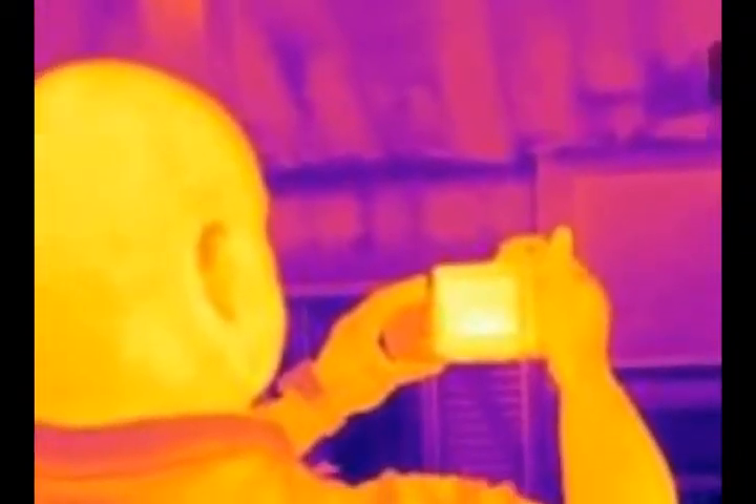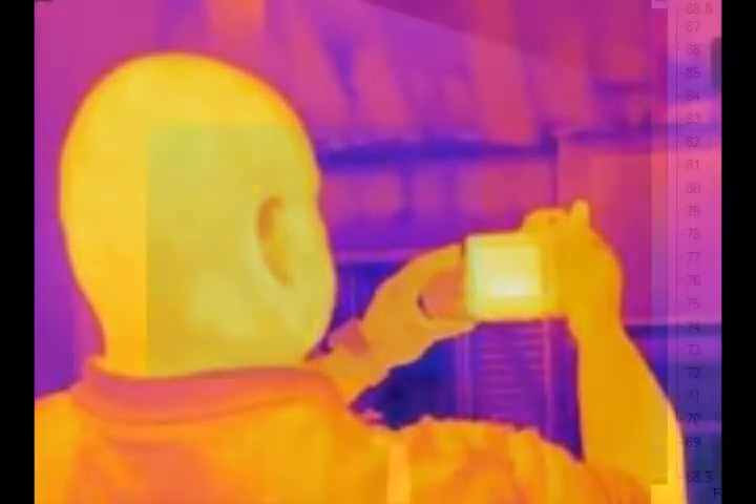You will also know the extent of damage if you want to try to dry out the area. Try infrared next time you have a moisture intrusion issue.